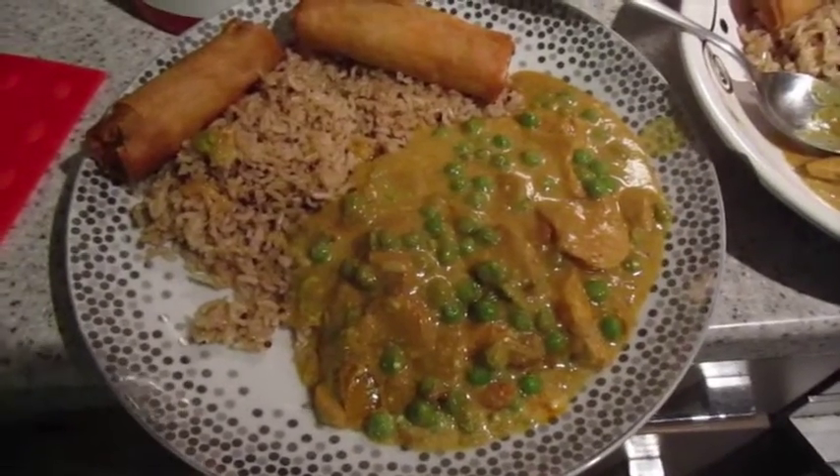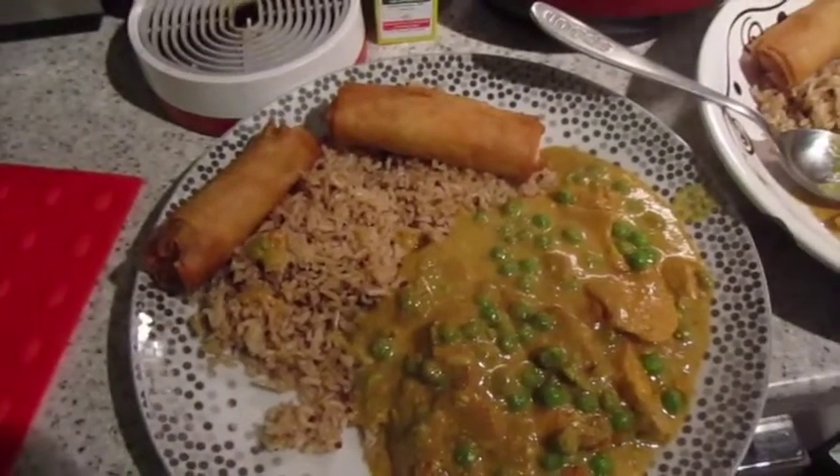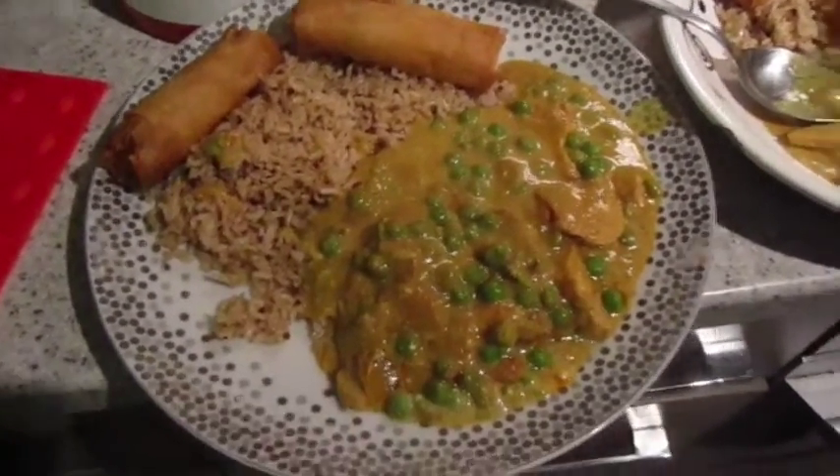It's tea time and tonight we've got Chinese curry with brown rice and quinoa, spring rolls — that one's John's, that one's mine — and we've got some prawn crackers as well. Yum.